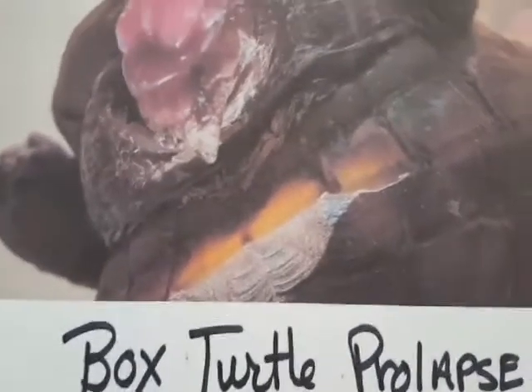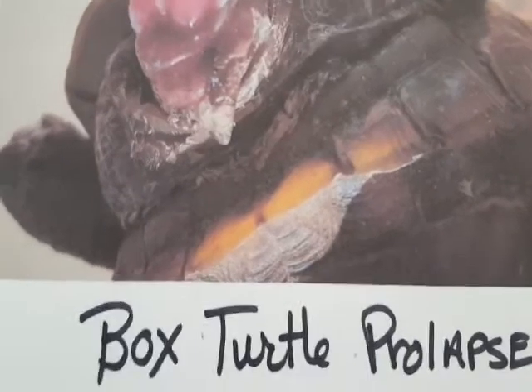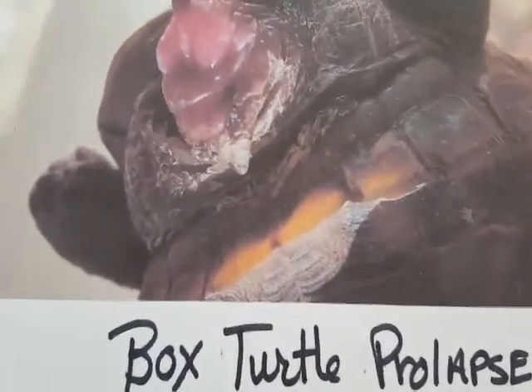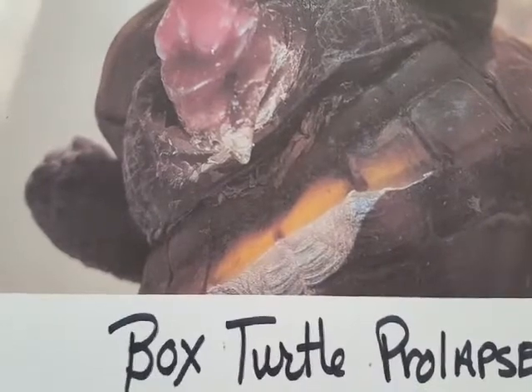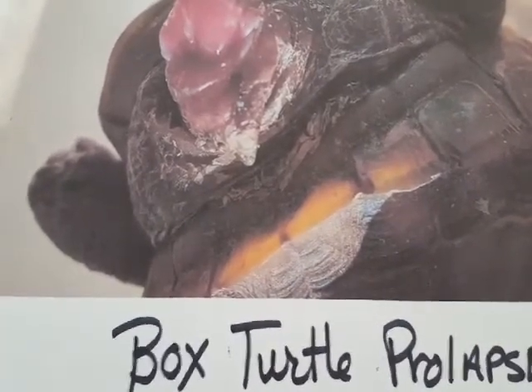Hi, turtle lovers. Today is American Tortoise Rescue Turtle Tip of the Week, all about prolapses. A prolapse occurs when an intestine, the cloacal opening, urinary bladder, uterus, or penis protrudes from the opening in the underside of the tail where the turtle defecates from.